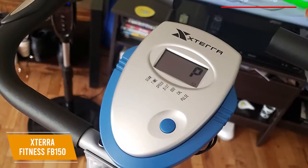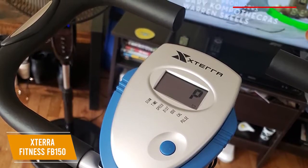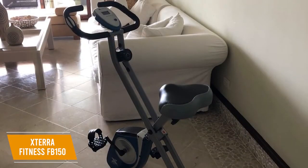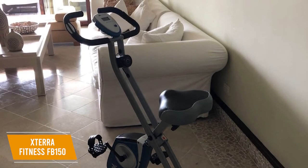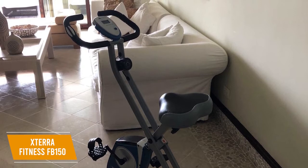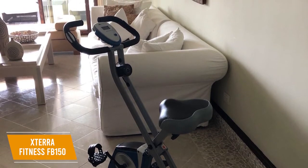The handlebars also come with heart rate pulse grips, although the results are often not 100% accurate. The Xterra Fitness FB150 is a solid option if you're looking to save money. It comes with a solid steel frame that can fold down, a quiet flywheel-resistant system, and a solid range of height adjustments. I would recommend this for budget shoppers who want to improve their fitness.